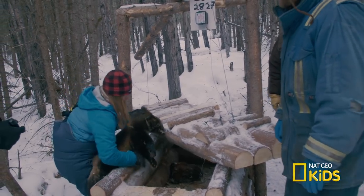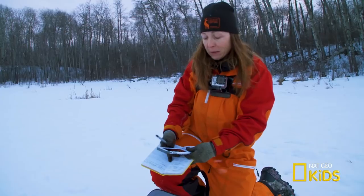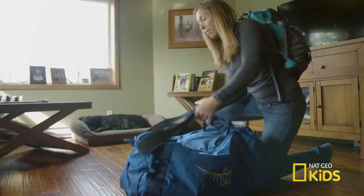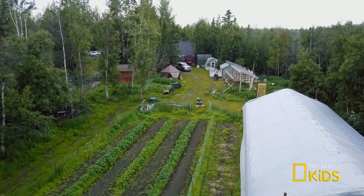Some of my patients can't just come by the clinic — I need to go to them. I'm doing some vet work out in the field. I love my job, but it can get really tiring. Even though I'm tired and I haven't been home in a while, I still need to stop by these communities. These animals depend on me.